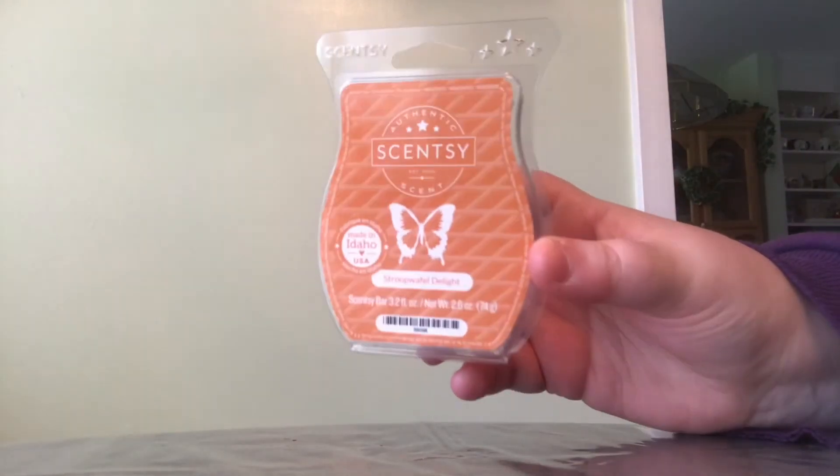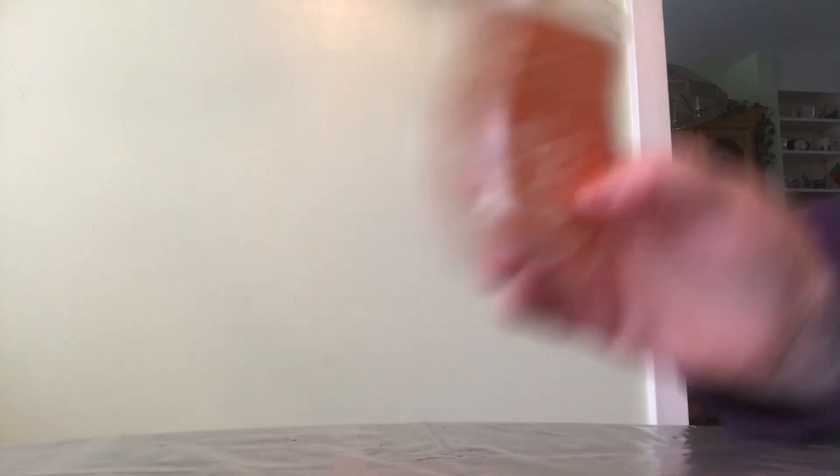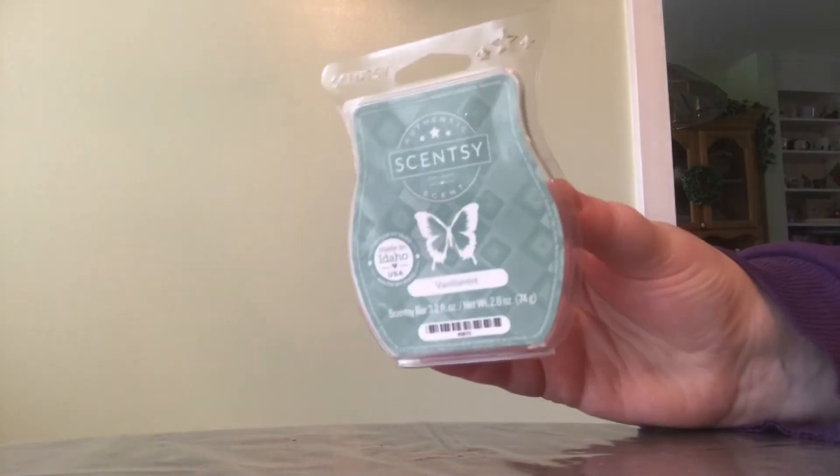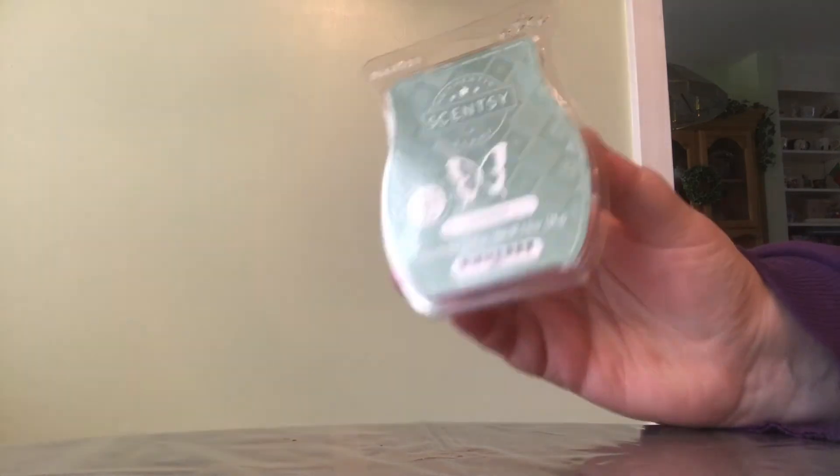This one was so good too — this is Scentsy's Stroopwafel Delight. It was so good. I love this one; I don't know why Scentsy didn't bring it back. If you love caramel scents, you would love Stroopwafel Delight — I highly recommend it if it ever comes back. This one is really good too — this is Scentsy's Vanilla Mint and it smells amazing.